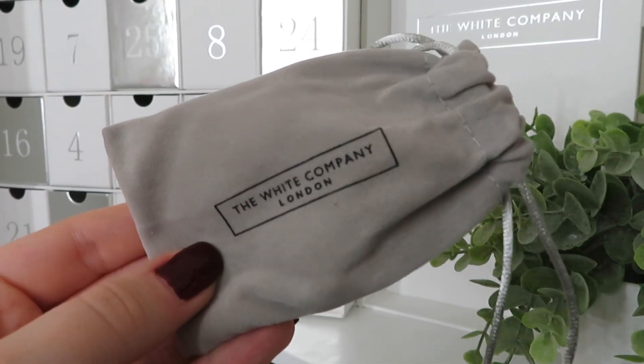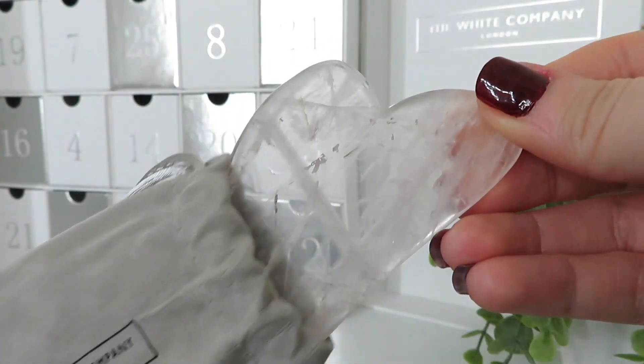The final day — day twenty-five — and we've got something really different: a very cute little pouch containing a rose quartz gua sha. That is absolutely gorgeous — and it's actually £20 on the website, a full size product. The website says it's handcrafted from natural rose quartz, so the colours and patterns will vary, making each one unique. It's known to help tone, firm and stimulate the skin. You use it after serums or moisturisers, massaging from the middle of the face outwards — really relaxing as part of a night-time routine.